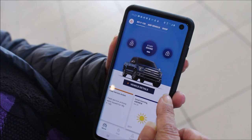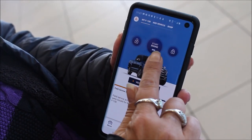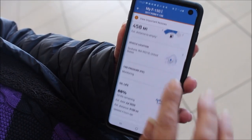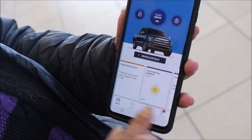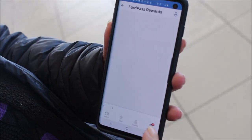The FordPass app on your smartphone allows you to do many different things. You can lock or unlock the vehicle, start the vehicle remotely, check your fuel level on the vehicle, find out the vehicle's location if somebody's driving the vehicle, schedule maintenance, actually make payments, and if you live in an area where there's parking problems, you can actually find parking availability as well.